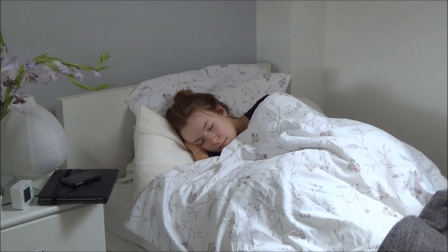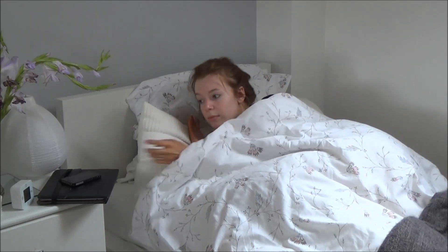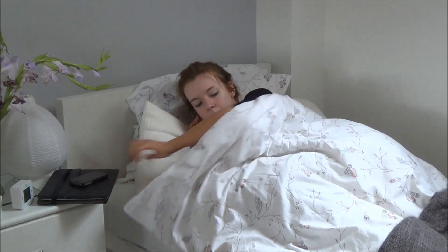Hey everyone and welcome to my school morning routine video. On school mornings I don't usually set an alarm because I naturally wake up around six or seven, so that's quite lucky for me.